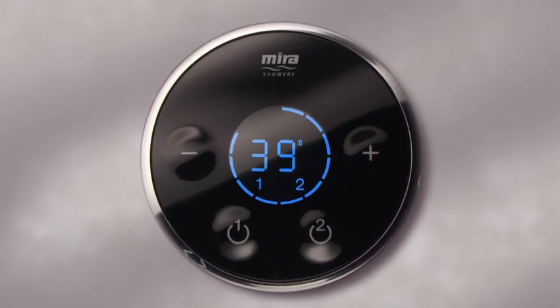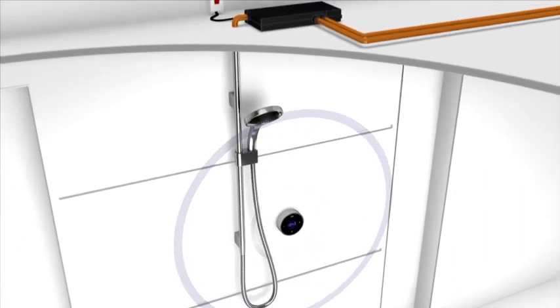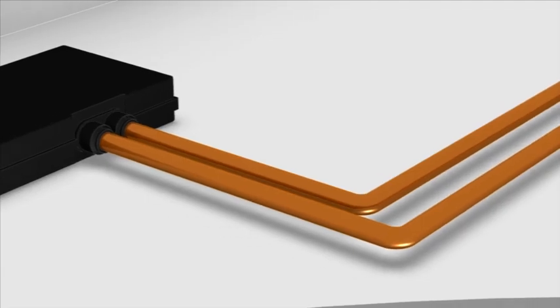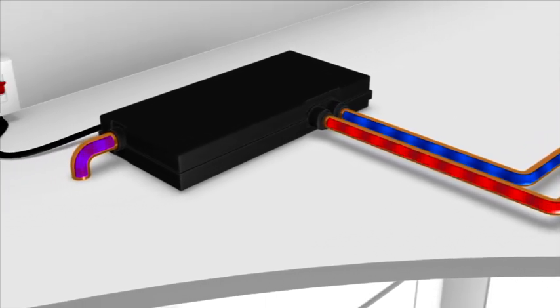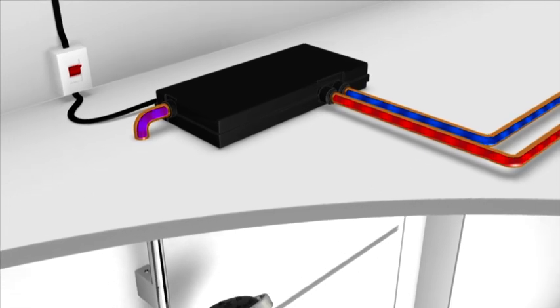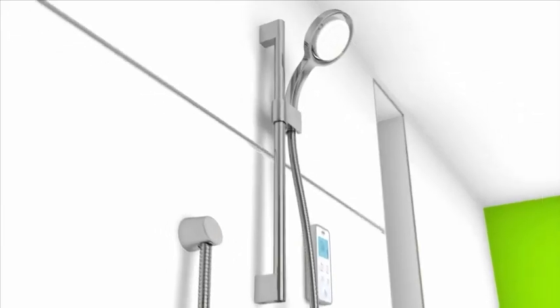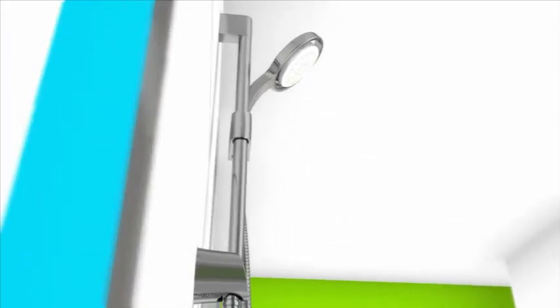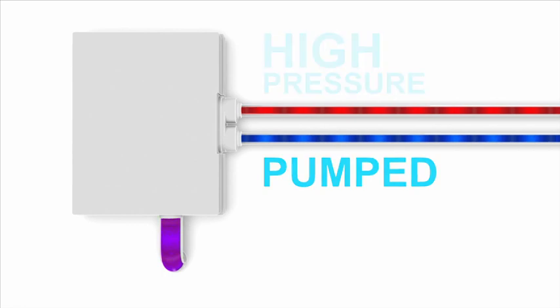Beautiful, simple and smart — Myra digital showers bring wireless technology to the bathroom. Digital showers, like mixers, take water from the hot and cold supplies and then mix them, creating the ideal shower temperature. Myra have a range of single or dual outlet digital showers to choose from, with solutions to cater for all water systems and pressures.